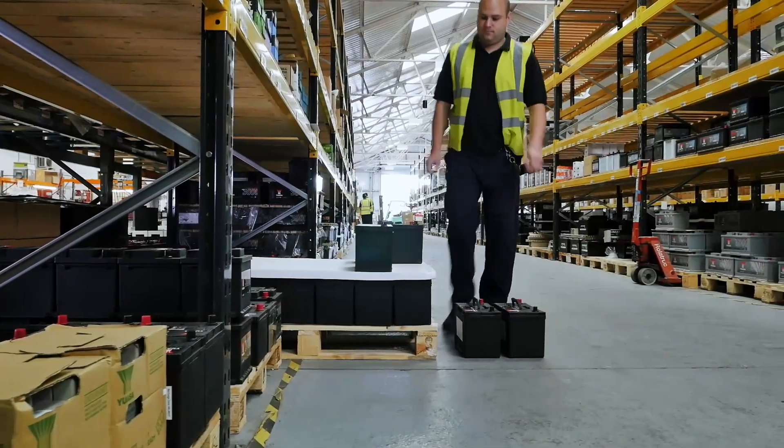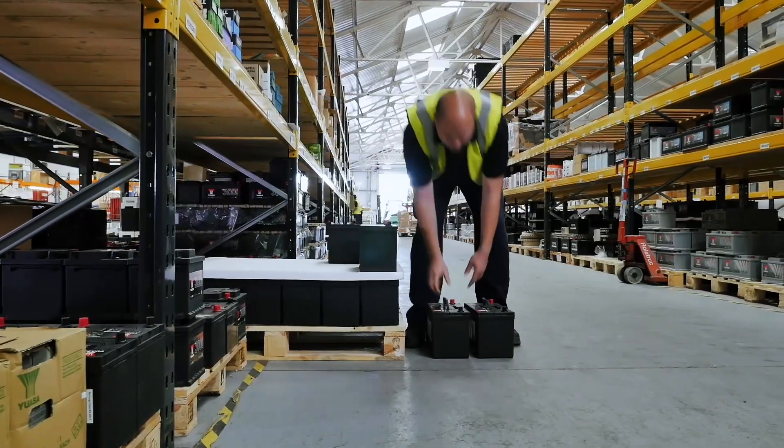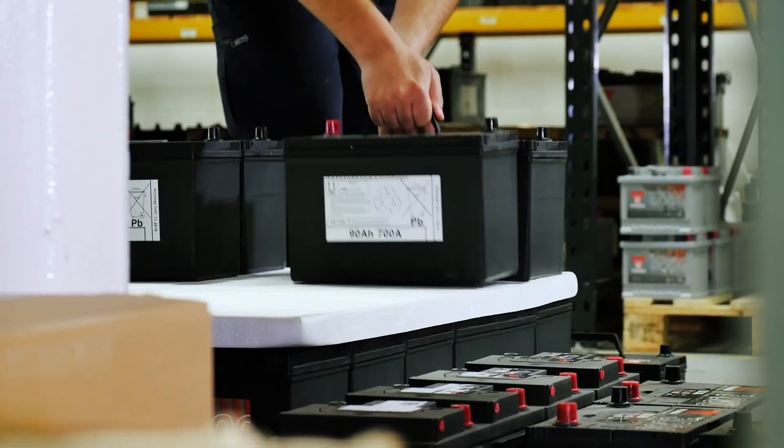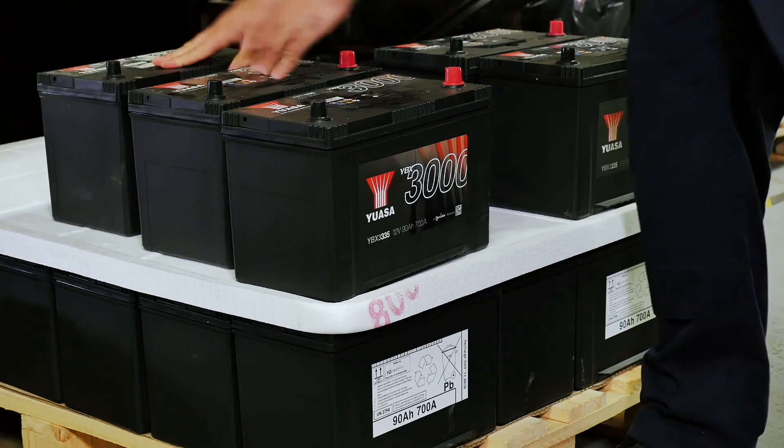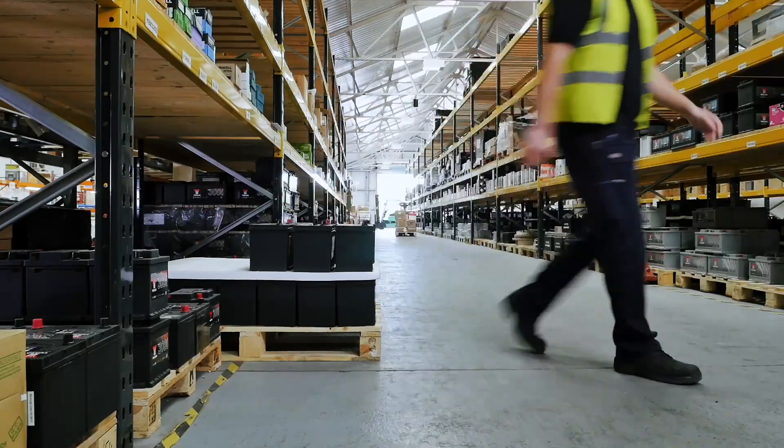Batteries should always be stored and picked for dispatch using first in, first out — or FIFO — stock rotation procedures. Use the battery recharge label to identify where a battery fits into your FIFO stock rotation system.